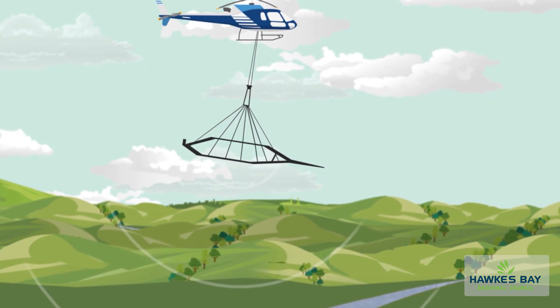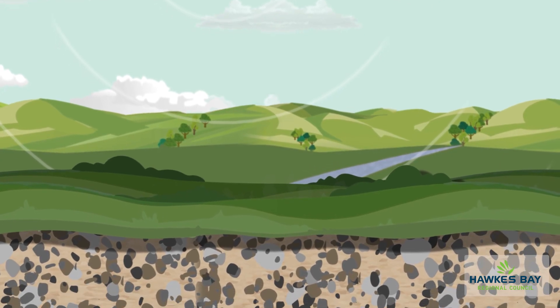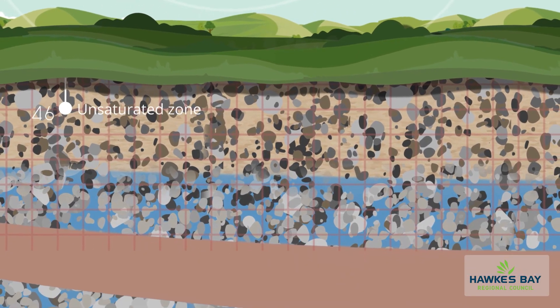The SkyTem technology enables us to get a 3D look at our aquifers 300 metres deep underground, where we've never seen before.